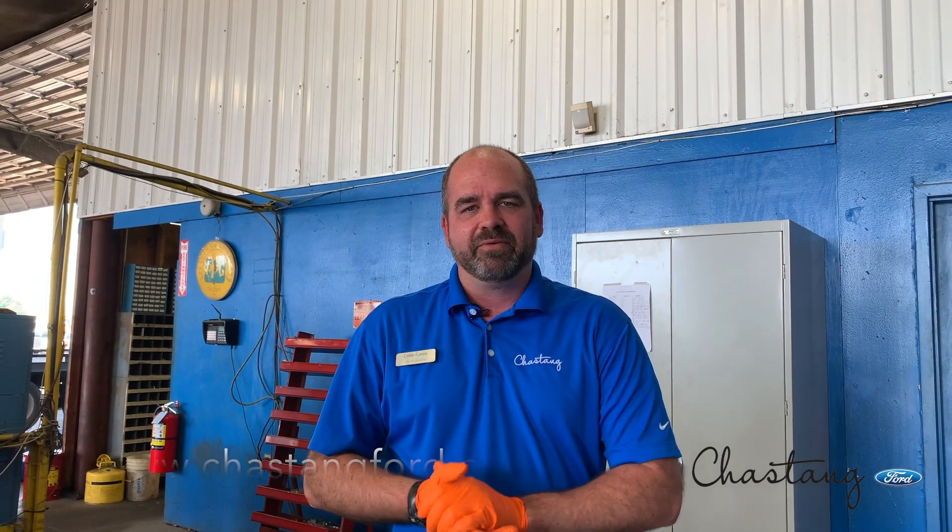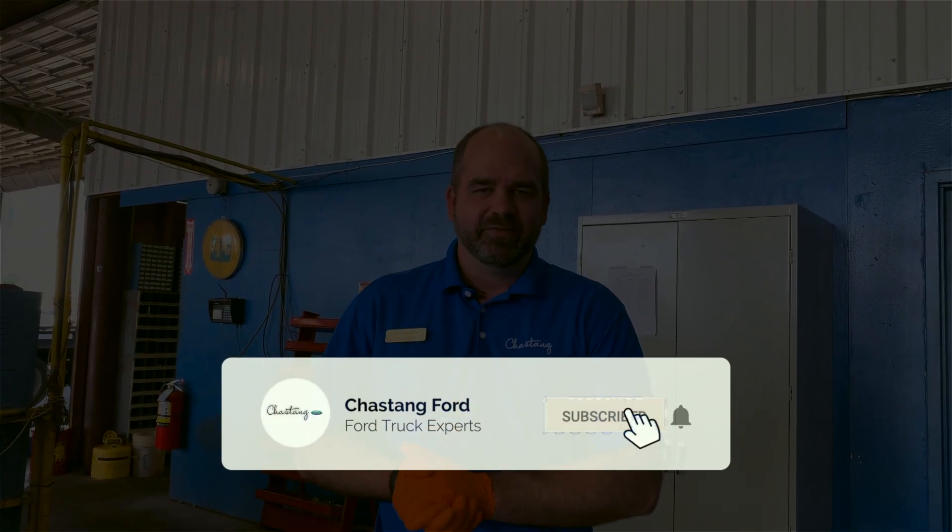Thanks for tuning into this week's video. If you have any questions about tires, don't hesitate to give us a call or come on by to Chastain Ford. We'll be happy to help you with any of your questions or tire needs. We do stock all the name brand tires for your Ford vehicle. We're more than happy to help you out. Thanks, and check in next week for our new video.